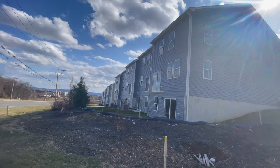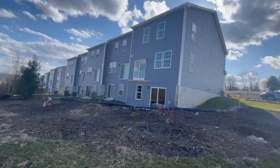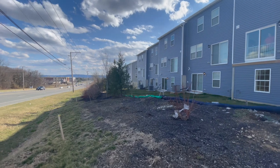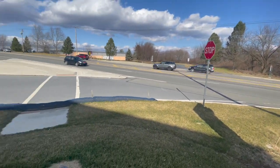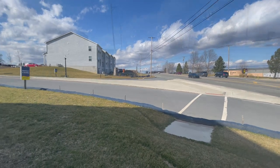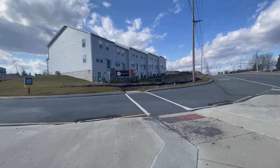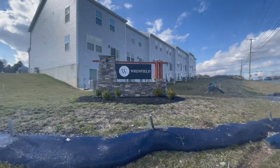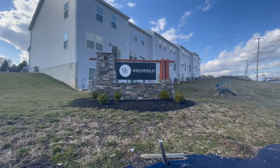This is me showing you the rear of the townhome. Here I'm showing you what Route 100 looks like. This is the entrance into the community from Route 100. You do have to be traveling south to come into this entrance, and that's the name of the community — it's Renfield.